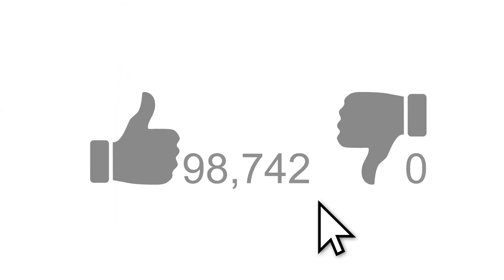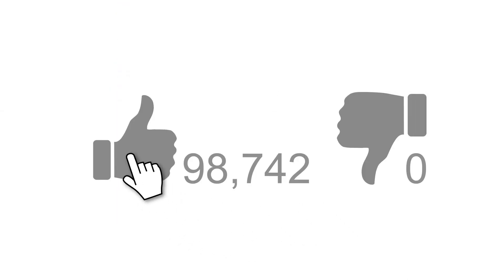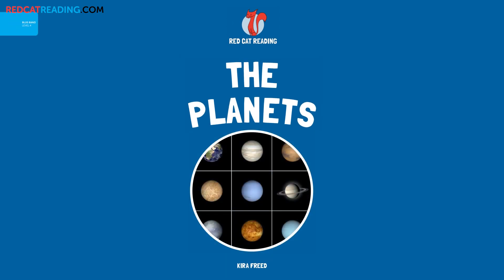Subscribe to our channel, and if you enjoyed this video, give it a thumbs up for more! Red Cat Reading. Learn to Read.